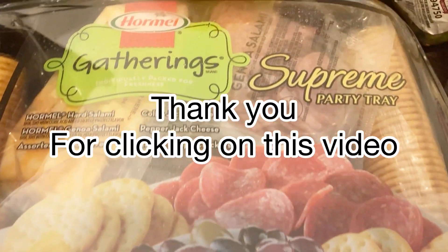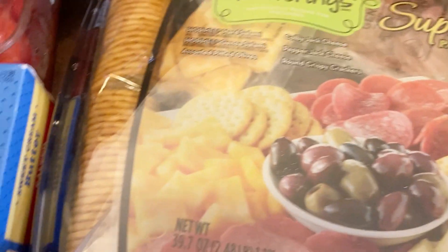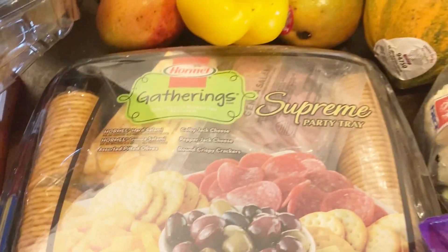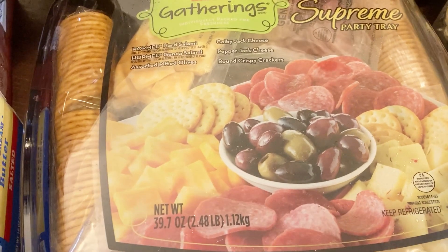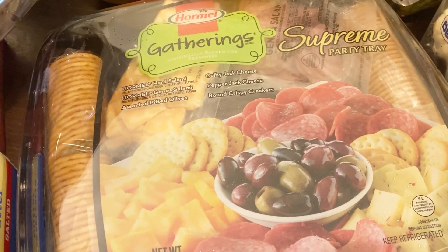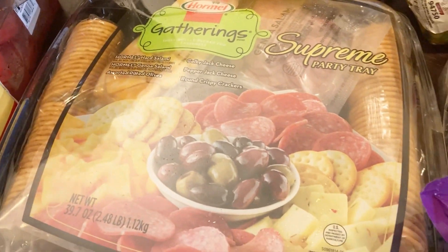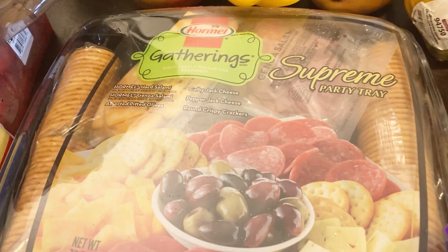My budget was $40 and I got all this stuff for $35. Some things I look for, especially the dates — when items are going to expire in maybe five days or so, they always have those items marked down. So that's a good thing to always check: look at the expiration date and you can get them cheaper.